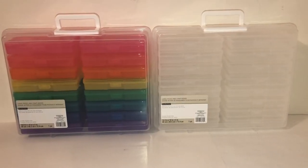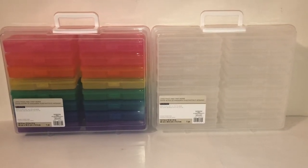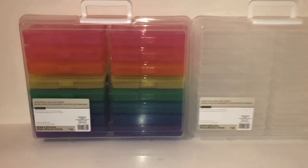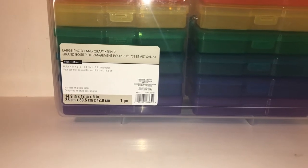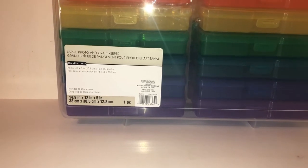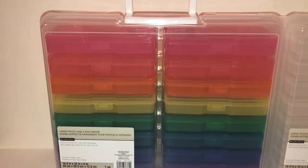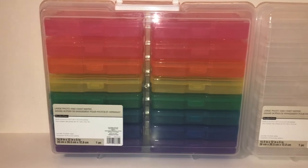Hi guys, welcome back to my channel, and for those of you that are new, I'm glad to have you here. In a previous video I did a haul at Michaels, and one of the items — several of the items — I bought are these right here. These are by Recollections and they are large photo and craft keepers. They measure 14.9 inches by 12 inches by 5 inches and hold 4-inch by 6-inch photos. It includes 16 photo cases, and I got one of the rainbow ones like this.